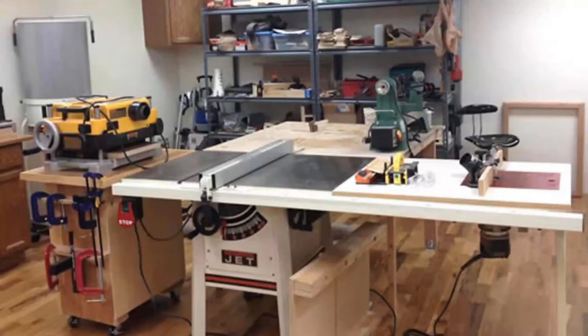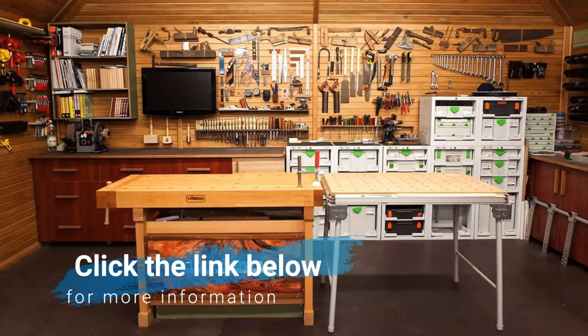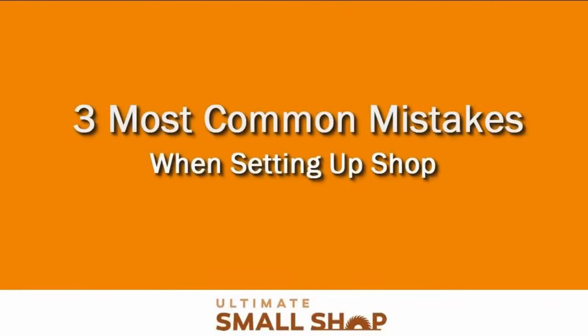You don't need a lot of space, and you don't need to spend a fortune on tools to set up your shop. What I'm about to share with you could save you years of tedious trial and error and tons of wasted money. Over the next few minutes, you'll discover the three most common mistakes people make when setting up a shop and how you can avoid them right from the start. Anyone can set up a shop in a small space without taking on a second mortgage, and it's probably not as difficult as you might think.